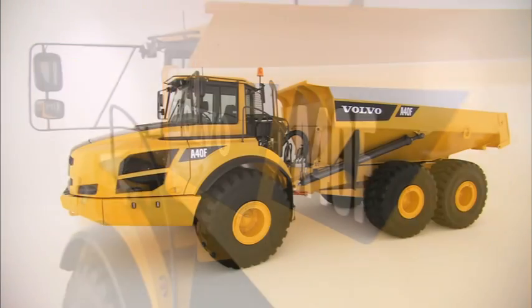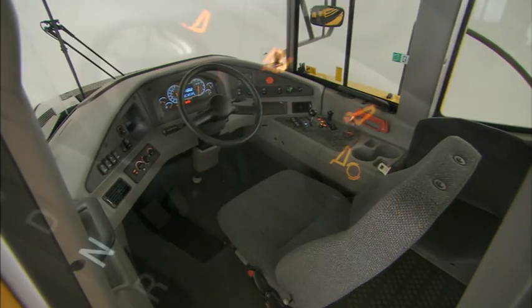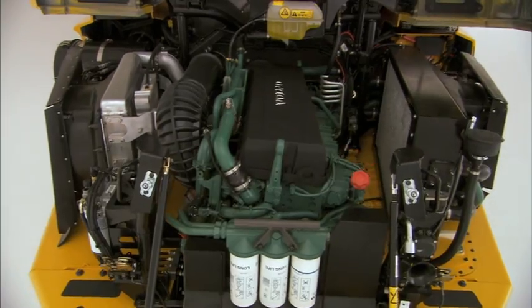Volvo's new F-Series machines are developed to boost your business, offering even better comfort, ease of operation, fuel efficiency, and profitability.